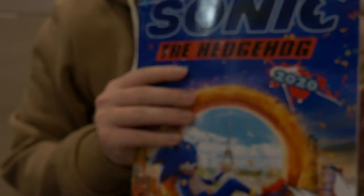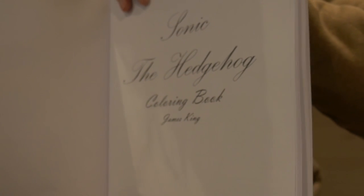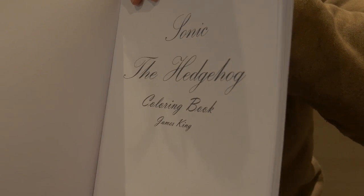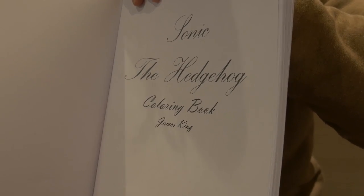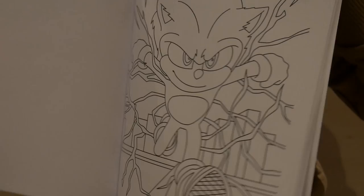Starting with the very first page, we're going to go through page by page. Something tells me that this here is not official just by going by this text here — that doesn't look very official to me. Maybe the inside will be of a higher quality. It doesn't matter too much if it's not official. I don't see a Paramount or a Sega logo anywhere on this, but actually that's a little disappointing.